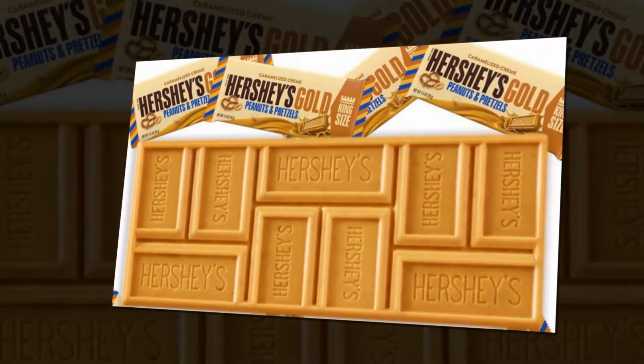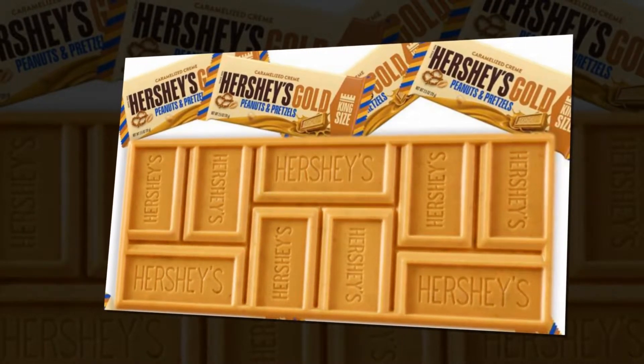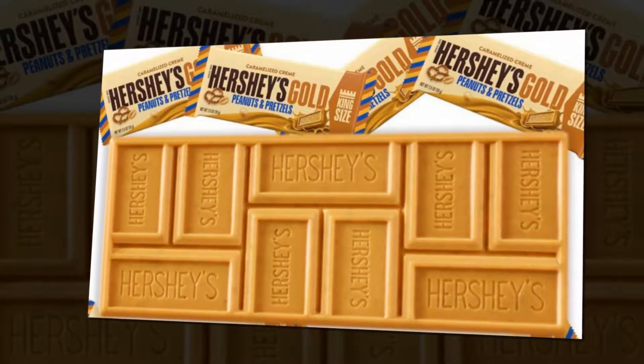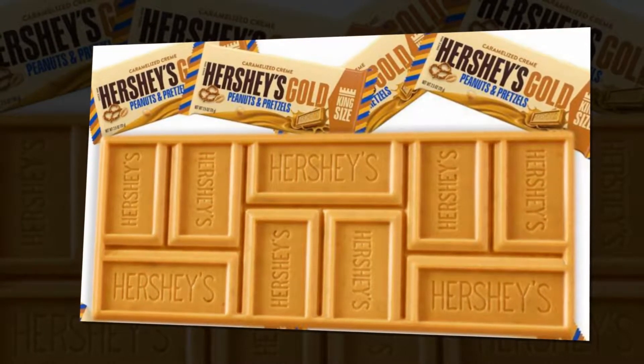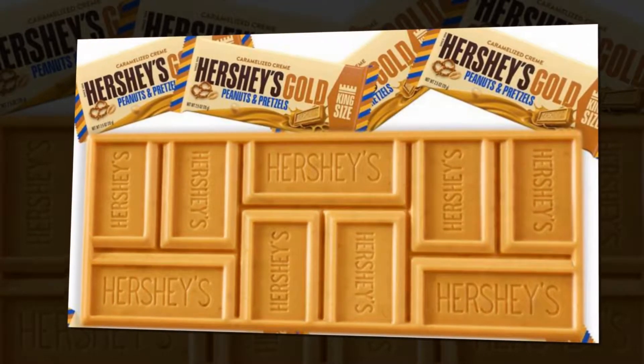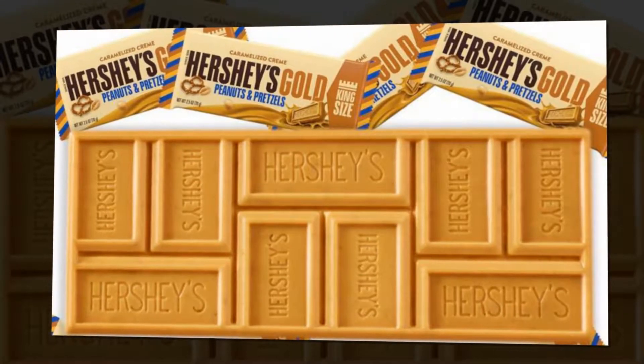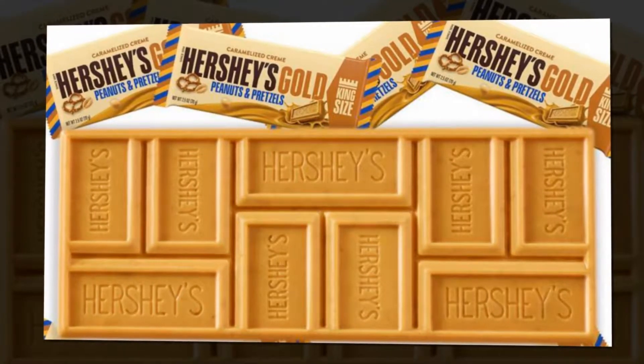Most Brits would plump for a slab of Cadbury over a Hershey's any day, but a delicious-sounding new bar could turn everything on its head. The gold bar is Hershey's' first new bar since 1995, and it could be a game-changer for those of us who aren't sure about the bizarre taste of American chocolate.